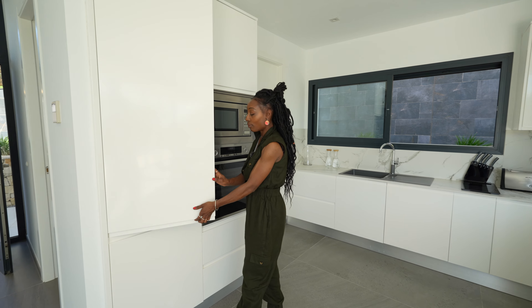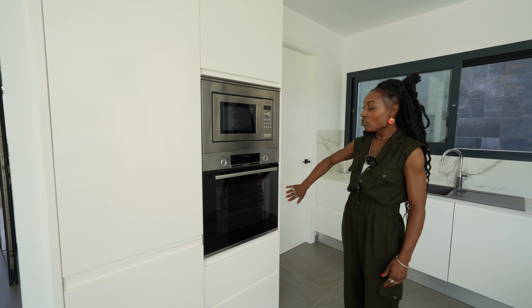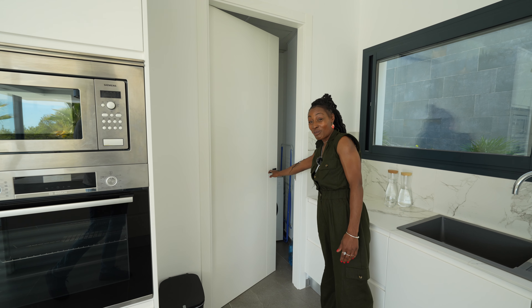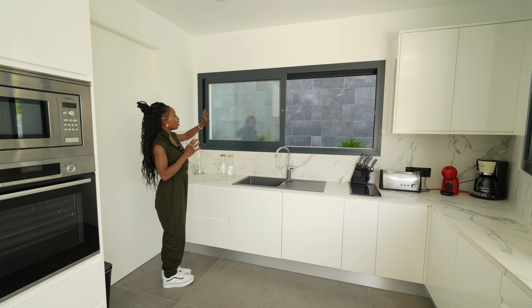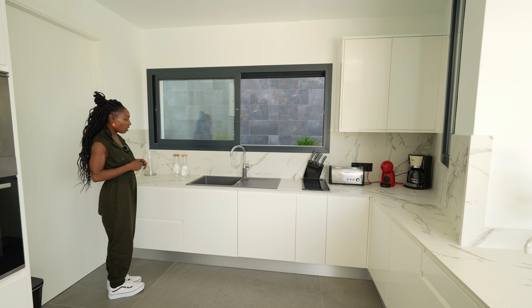As you come in through the front door you are coming through a black robust security door and you are met with a light, bright and contemporary living space. To my left you will see there is your security intercom system and I love this design with all of these wardrobes and doors that provide you with storage for your coats and belongings. To my left you also find the guest bathroom which is fully equipped.